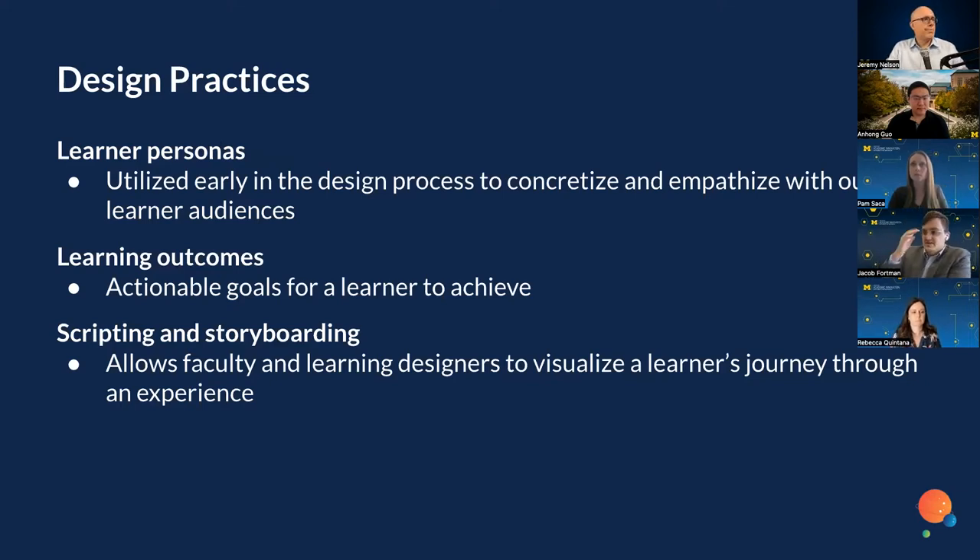Some of the design practices we engage with at the Center for Academic Innovation include developing learner personas. These are utilized early on in the design process to help us empathize with our learner audiences — thinking critically about a learner's background, motivations, where they might struggle, and accessibility considerations. After developing learner personas, we shift to developing learning outcomes — the actual goals learners are to achieve — and then we move on to scripting and storyboarding these extended reality experiences, which allows faculty and learning designers to visualize a learner's journey.